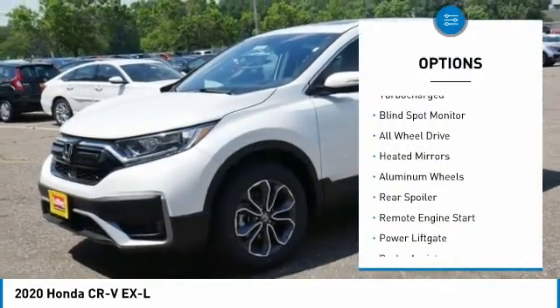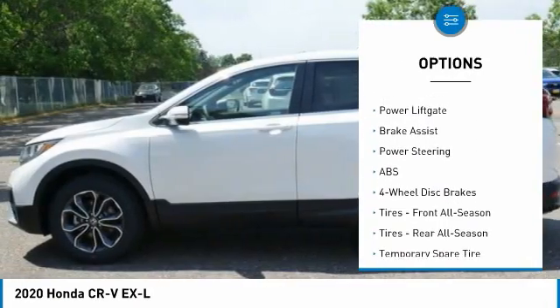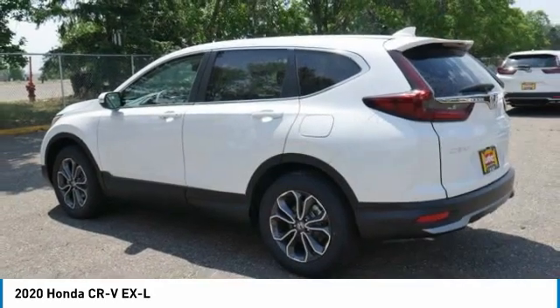Tire pressure monitor, turbo charge, blind spot monitor, all-wheel drive, heated mirrors, aluminum wheels, rear spoiler, remote engine start, power lift gate, brake assist.